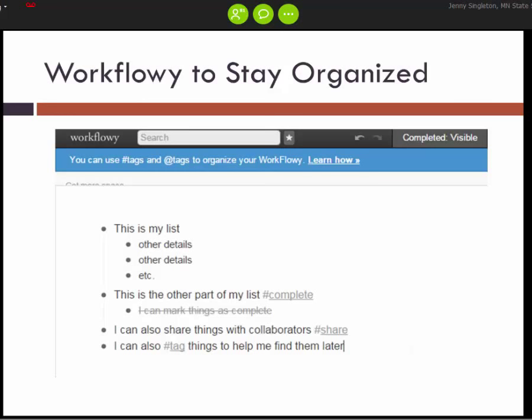Next is Workflowy, a very simple web-based to-do list organizer. You go in and make quick bulleted lists — for each main bullet point you can click on it and be taken to a screen showing only that bullet point and all its sub-bullet points. It's a very simple to-do list organizer that's easy to manipulate and a good way to organize your thoughts.